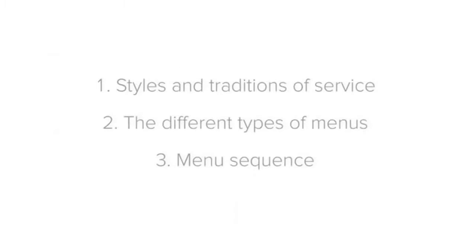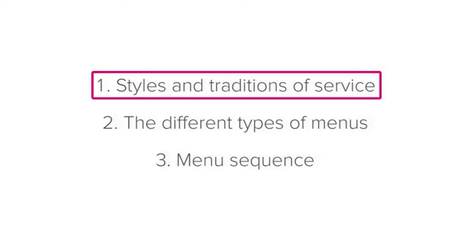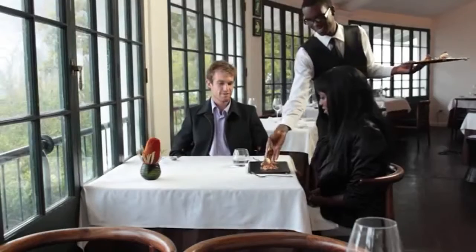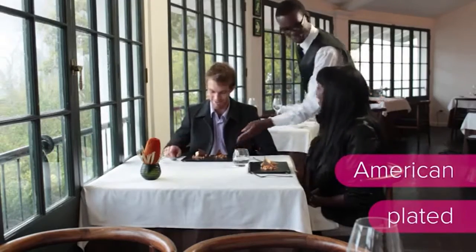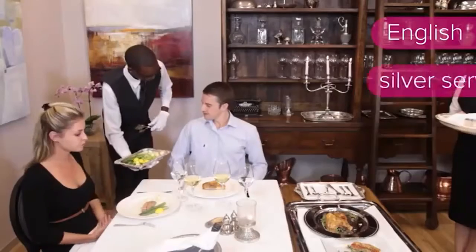So what different styles and traditions of service are there? The two most common service traditions used today are American or plated service, and English dish, or silver service.